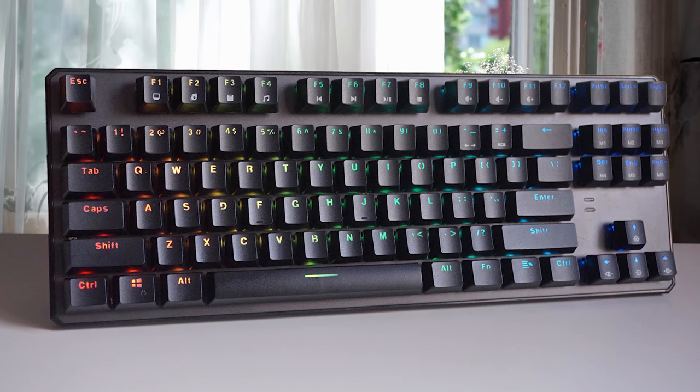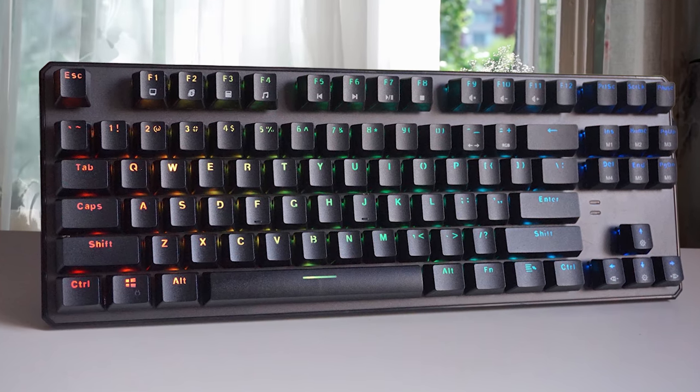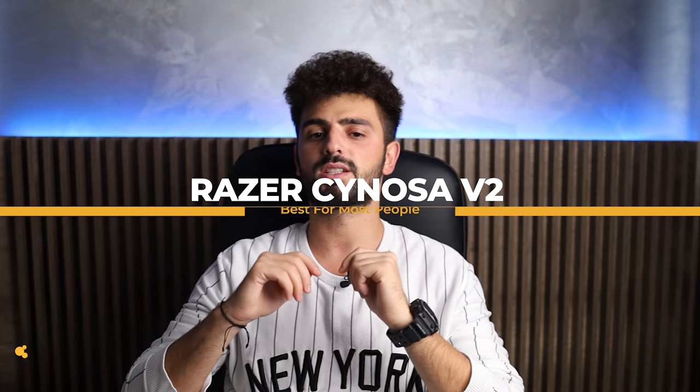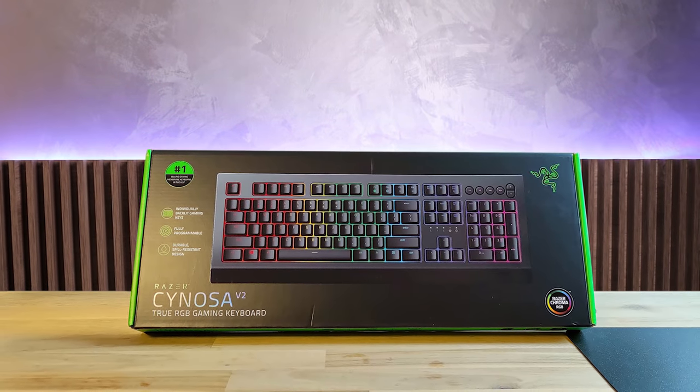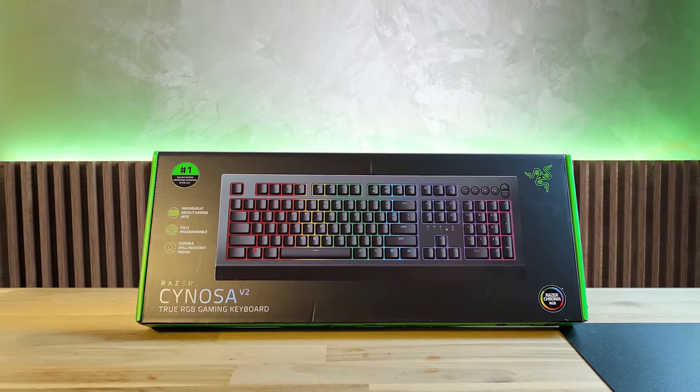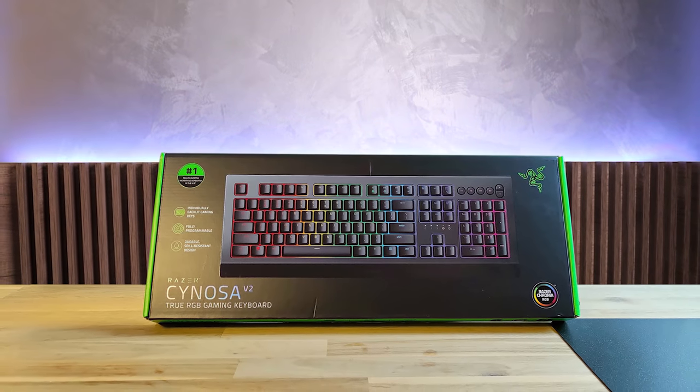To conclude, I would say that if you want the best of the best, you should definitely consider taking a look at this one. At number 4 we have the Razer Cinoza V2, which is best for most people. The Cinoza range has always been a good entry point to the world of gaming keyboards, and the latest installment, the Razer Cinoza V2, doesn't let the side down.